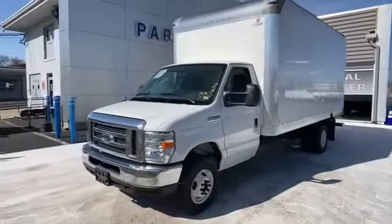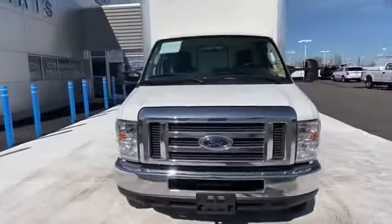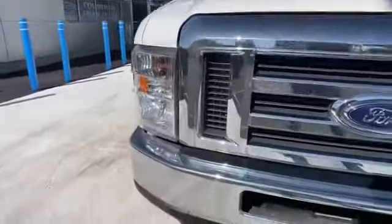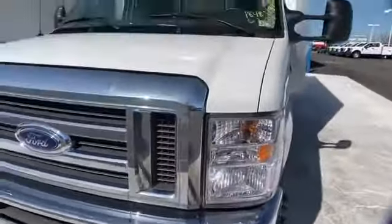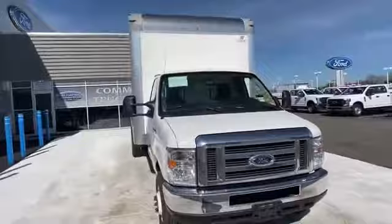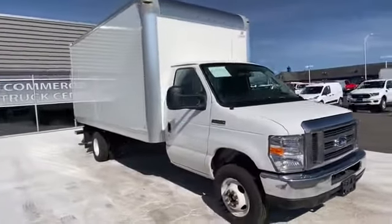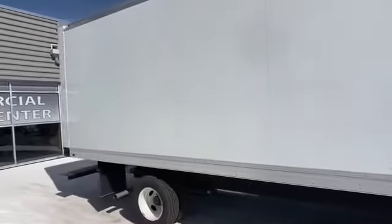2019 Ford E-Series Cutaway. It features an excellent mix of comfort and handling along with power outlet, front bucket seats, auxiliary input, dual rear wheels, adjustable steering wheel, variable speed intermittent wipers, ABS, four-wheel disc brakes, and rear wheel drive.